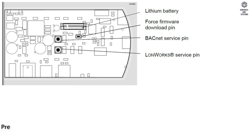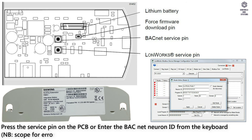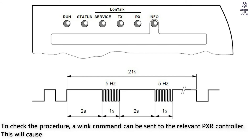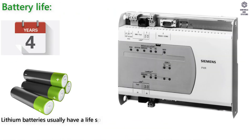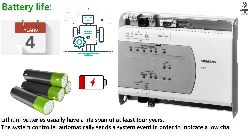Addressing: press the service pin on the PCB or enter the BACnet neuron ID from the keyboard. To check the procedure, a ping command can be sent to the relevant PXR controller; this will cause the associated service LED to flash for 21 seconds. Battery life: lithium batteries usually have a lifespan of at least 4 years. The system controller automatically sends a system event to indicate a low charge.